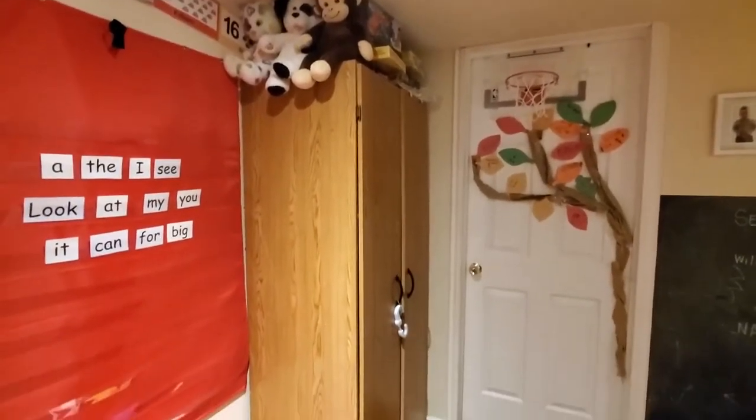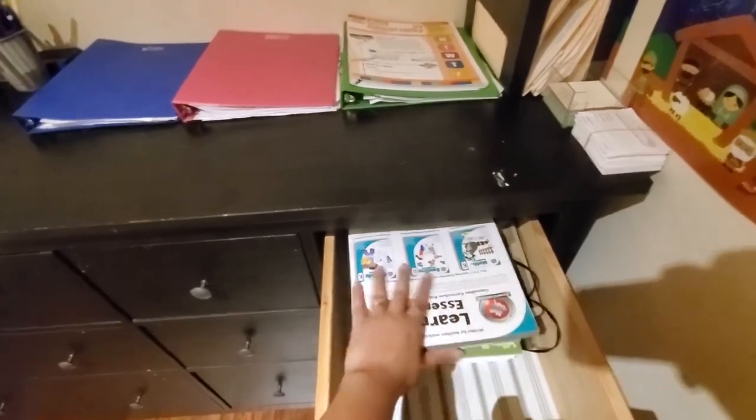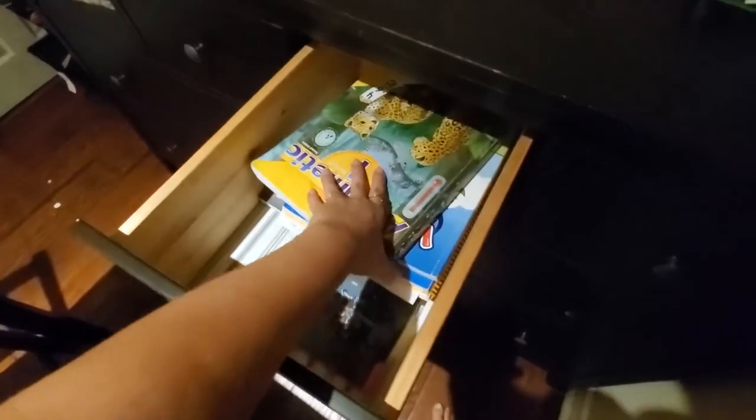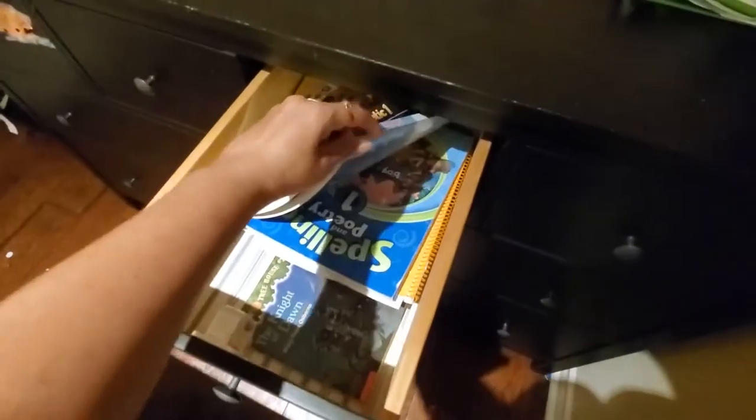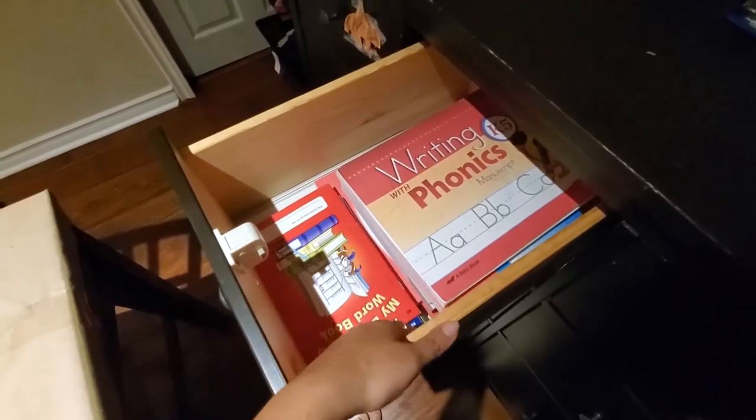That is the school closet. Now let's move on to the drawers over here. These three first drawers are each for a child. This one is for my preschooler's workbooks — there's also a DVD player in here from an old curriculum, so there are just a couple of workbooks he uses. This is for our first grader, who uses Abeka — I'll do a curriculum video about that soon. And this is for my kindergartner, who uses Abeka for writing and reading but a different program for math and phonics.